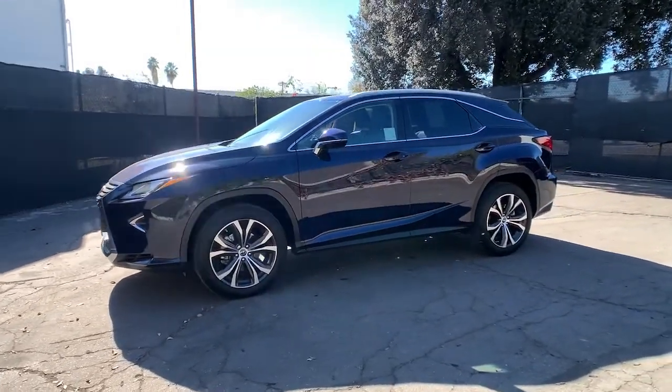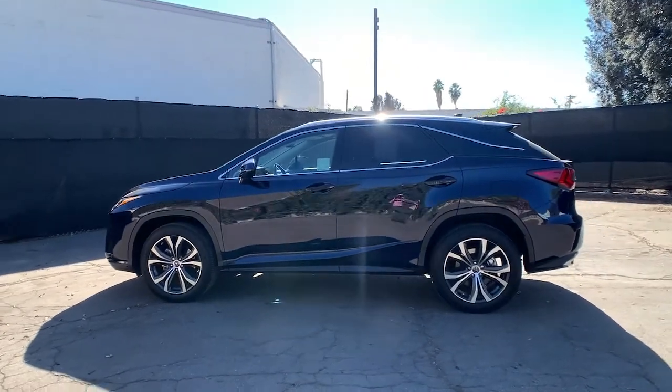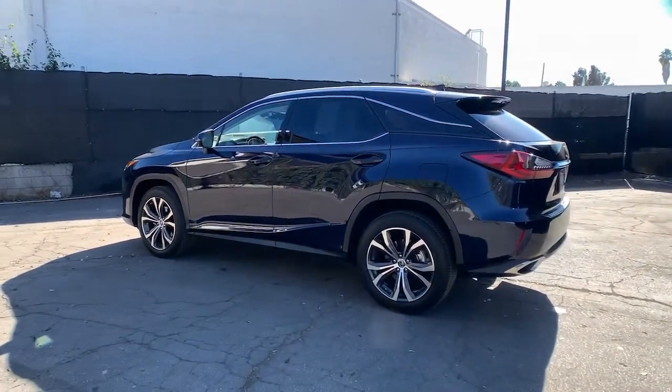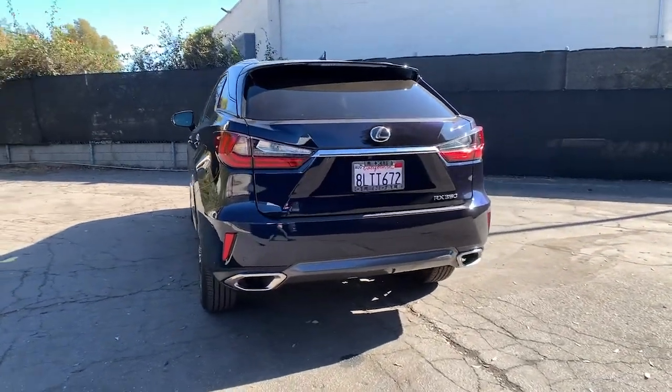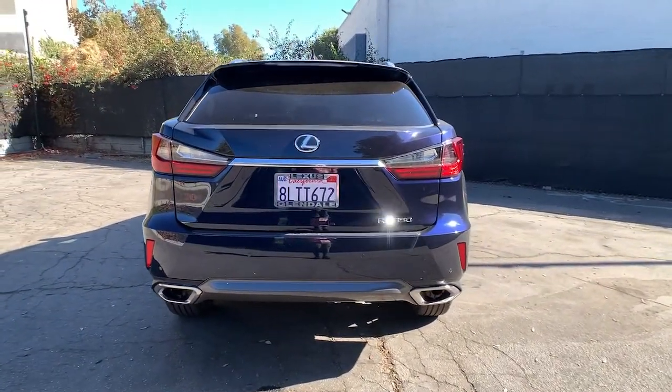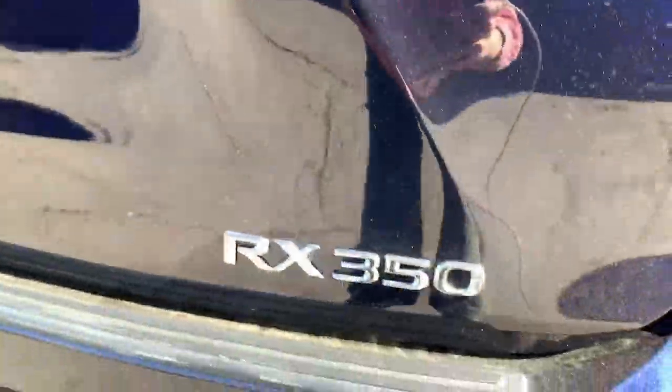Look no further than the 2019 Lexus RX. With less than 10,000 miles on the odometer, this vehicle stands out from the rest. Here's a refined and capable Lexus RX, the premium SUV with available third-row seating, a serene cabin, and silky smooth ride.